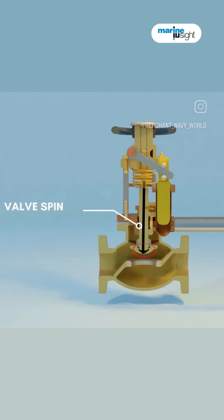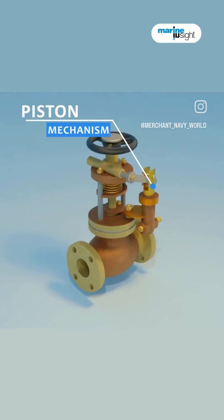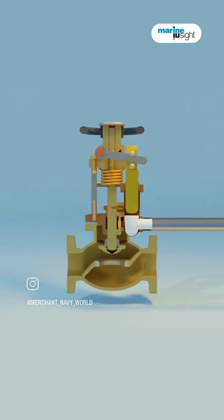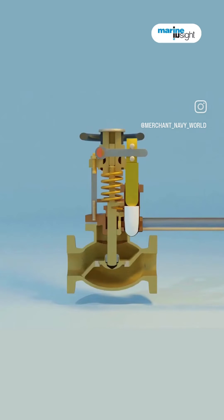Connected to a spring-operated spindle, the disc is part of the actuator assembly. This assembly, featuring a lever-locking piston mechanism, is controlled by an external hydraulic or pneumatic system. In an emergency, the external system is activated, causing the actuator to move the valve disc swiftly, shutting off the fuel supply.